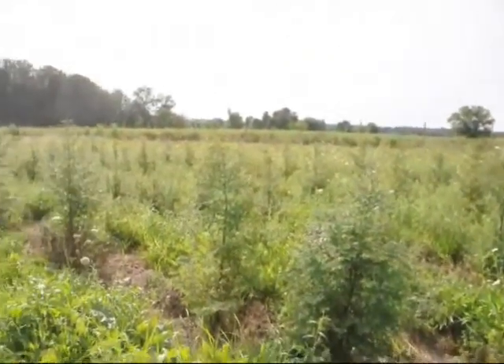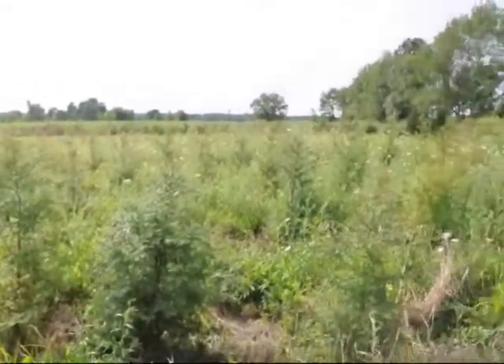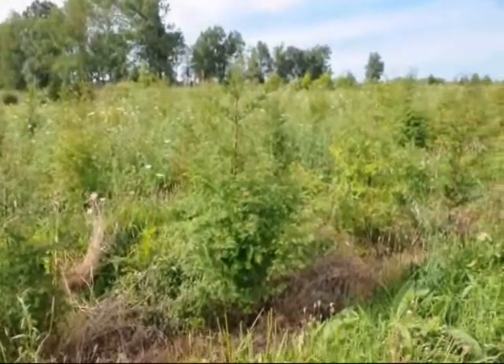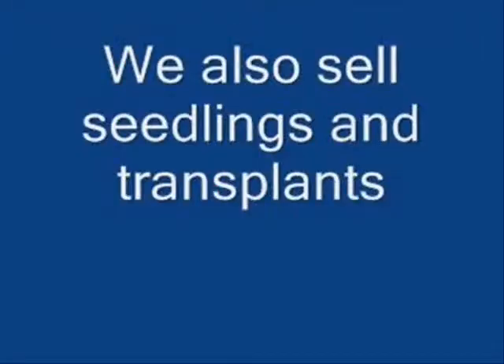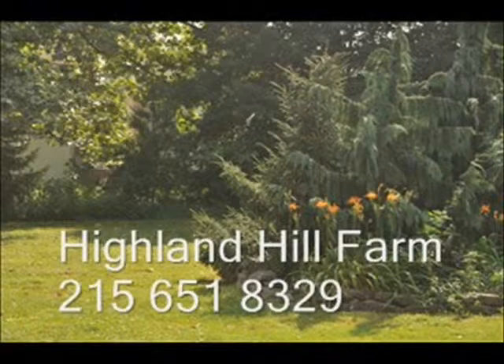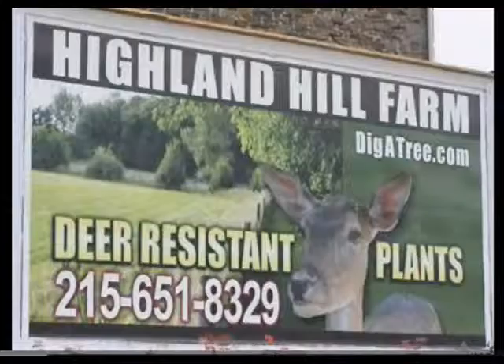We sell dawn redwood trees at Highland Hill Farm. We have bare root transplants and seedlings available for spring shipment only. For 2013 and 2014, we have about 500 three-to-four-foot B&B trees ready to be picked up, as well as some larger 8 to 10 foot trees. You can call us at 215-651-8329 for your dawn redwood trees.